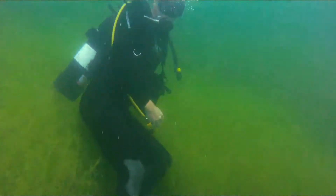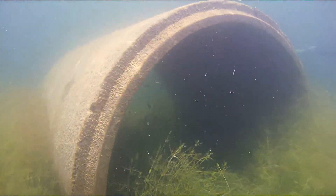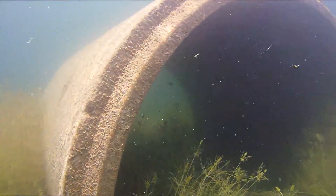Along with the stoves and the rocks, we have large concrete tubes on the bottom that act as a great habitat for fish.